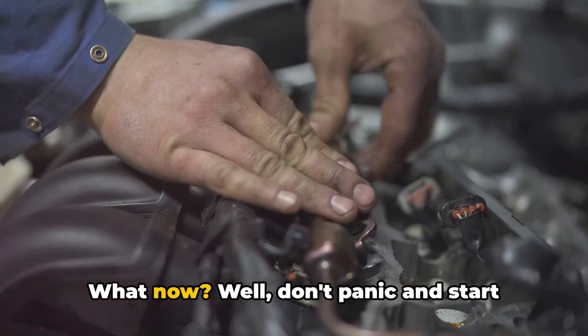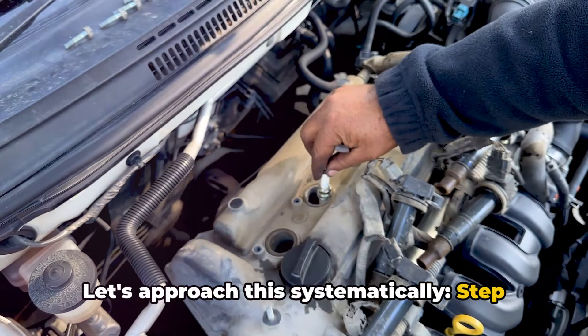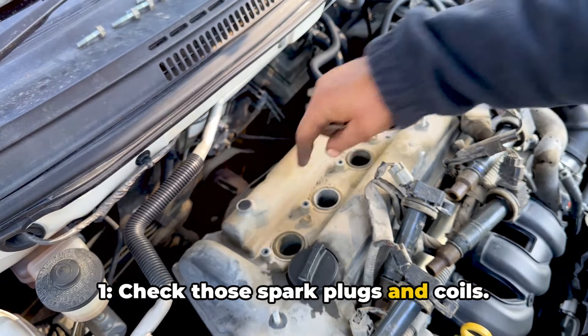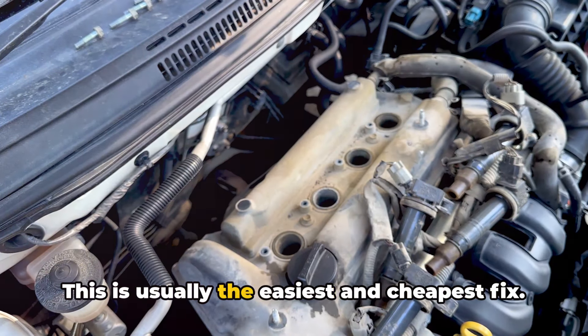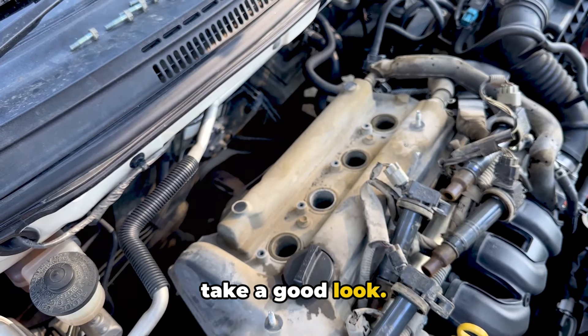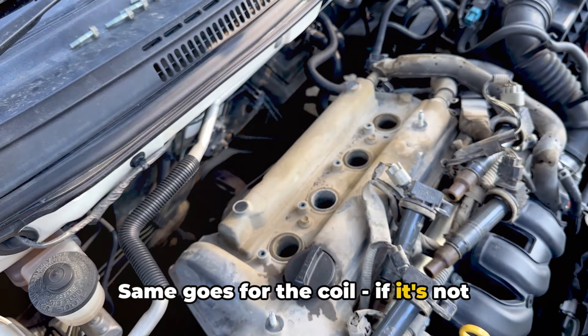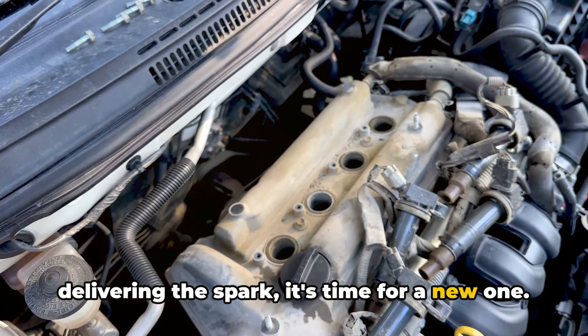Alright, so you've got the code — what now? Don't panic and start throwing parts at it. Let's approach this systematically. Step 1: check those spark plugs and coils. This is usually the easiest and cheapest fix. Pull out the plug from cylinder 1 and take a good look. If it's fouled up or worn out, replace it. Same goes for the coil — if it's not delivering the spark, it's time for a new one.